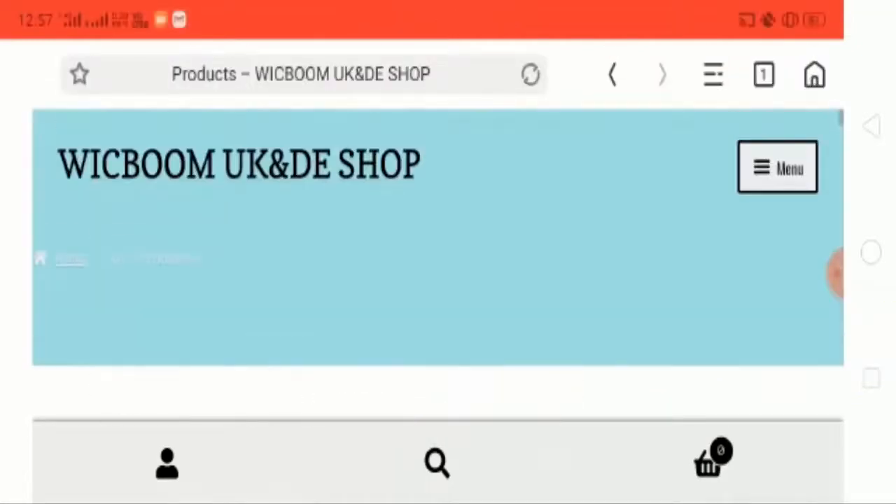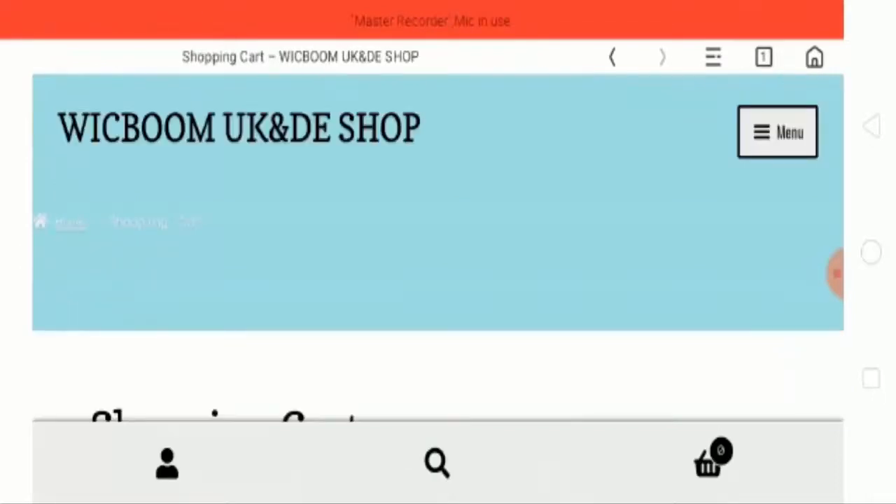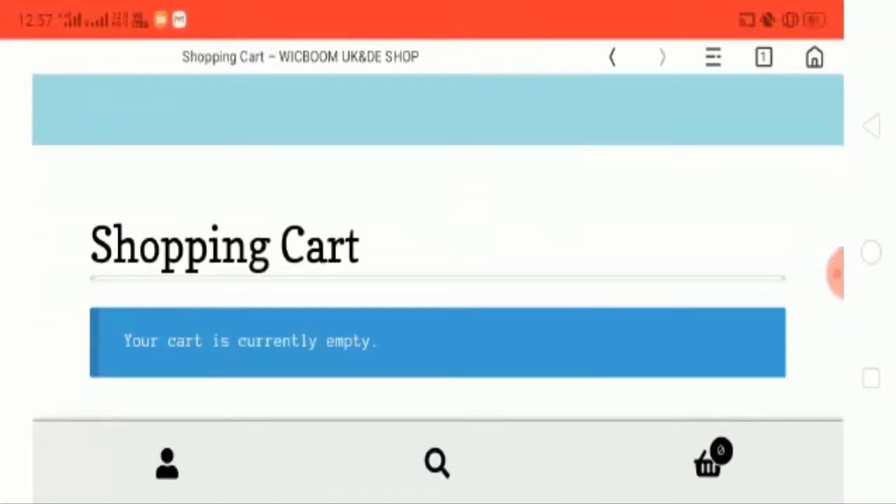Now let's check out the shopping cart button. If you want to save anything like your favorite product, it will be saved here.